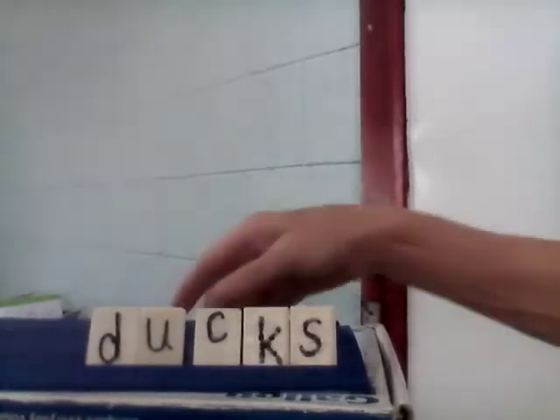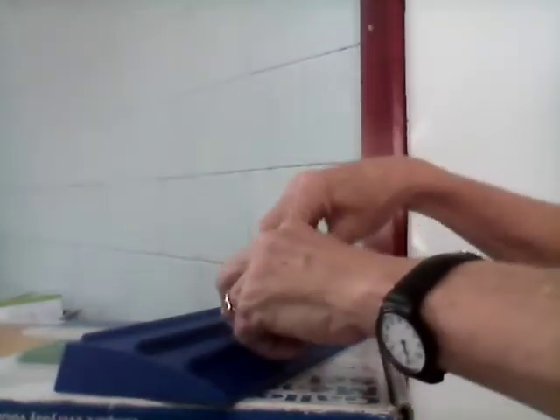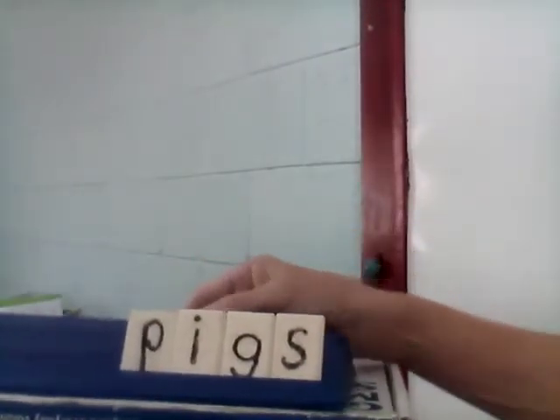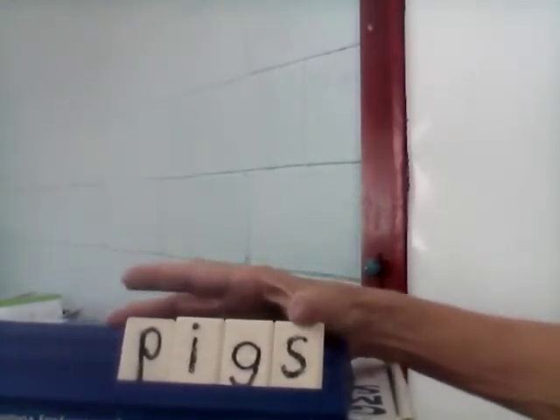Next word: 'pigs.' I do not like it when children act like pigs. Do you? No. Pigs. Let's spell it together: P-I-G-S. Pigs.